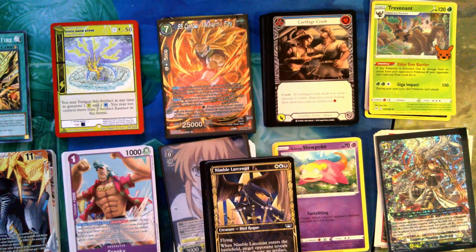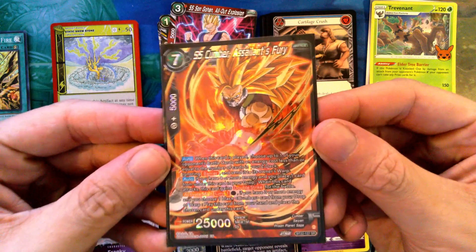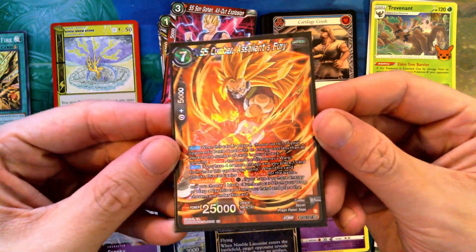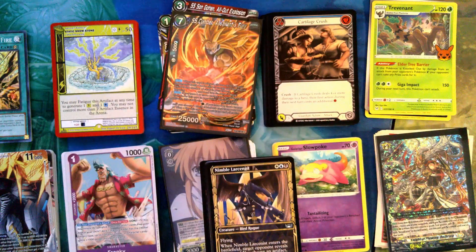As always, wherever you are — morning, afternoon, evening, night — stay safe and we'll talk to y'all later. And that Cardfight Vanguard foil easily has the coolest look to it — though knowing my luck it's probably like a 20-cent card. Still, I really like it.